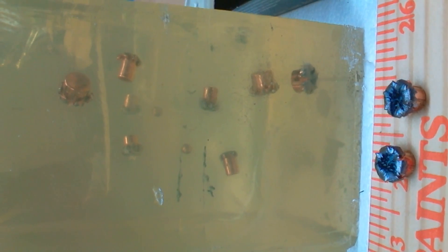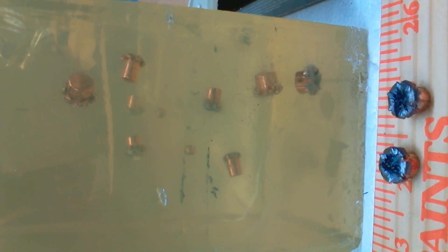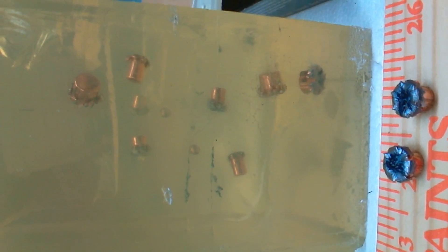Surprisingly, the .22 Magnums appear to have penetrated a little bit deeper. You can also see my calibration BBs in the background there.